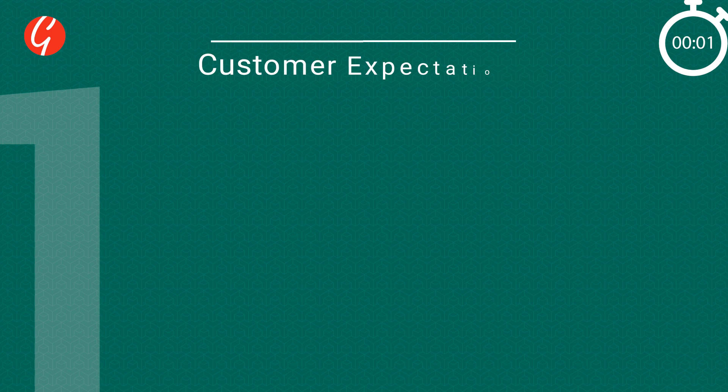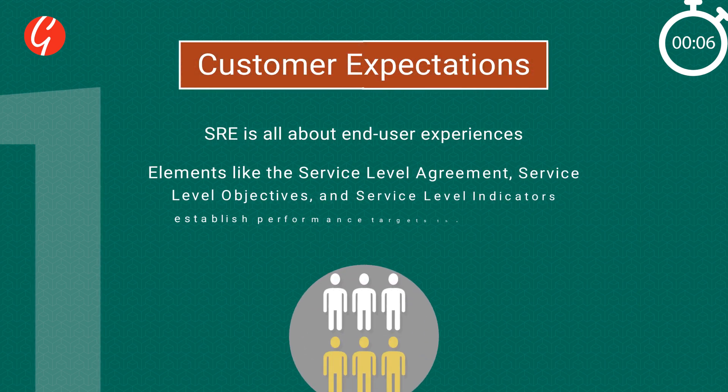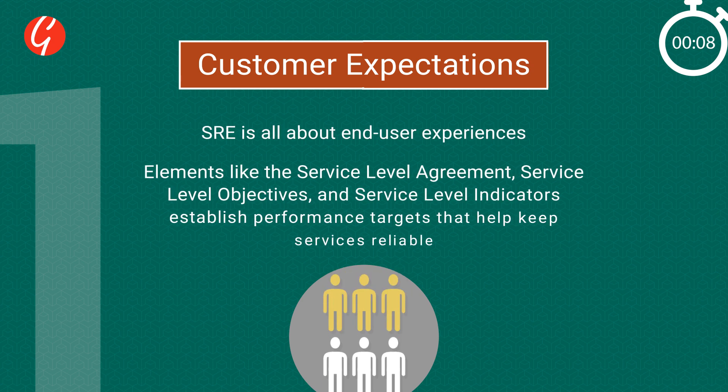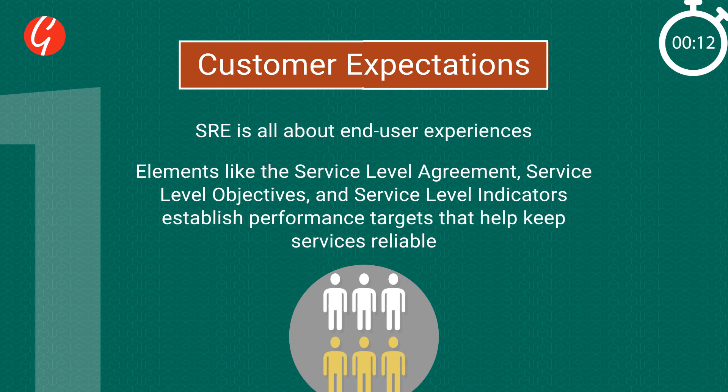1. Customer Expectations: SRE is all about end-user experiences. Elements like the Service Level Agreement, Service Level Objectives, and Service Level Indicators all help to establish performance targets that keep services reliable.